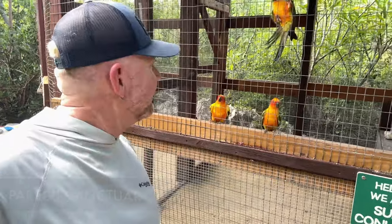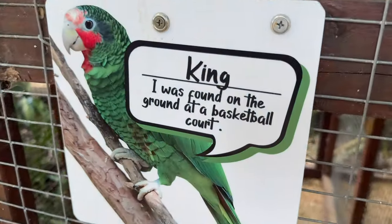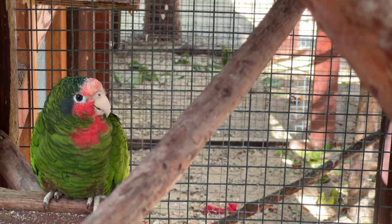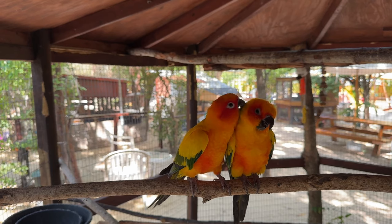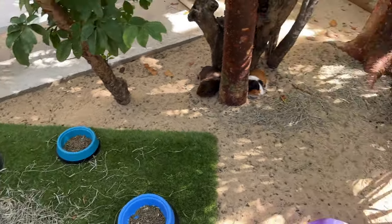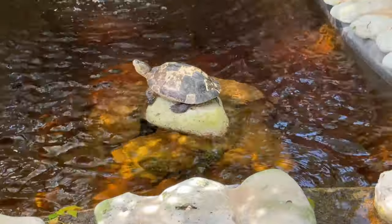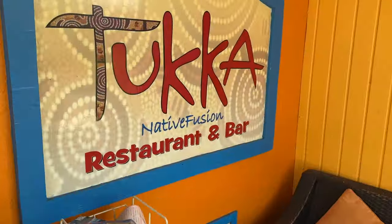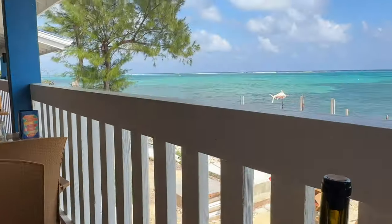Here we are at the Parrot Sanctuary. All the parrots here are indigenous parrots to the island that were injured or had some issue — including the Grand Cayman Amazon Parrot and the Cayman Brac Amazon Parrot. They also have a few other animals and birds. The ticket price is $16 per person, and visiting helps support the sanctuary giving these birds a second lease on life. Show your parrot sanctuary ticket at Tukka Restaurant and you'll save about 10 to 15 percent on your meal.